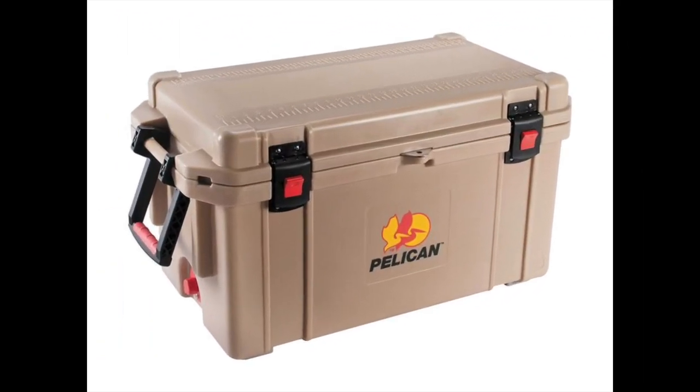Coming in at number three: the Pelican Progear Elite Ice Chest. The best ice chest over $500, its price tag is usually over $500, but this is an investment that will last you for many years. It's one of the most high-end ice chests on the market currently. The Pelican Progear Elite is best known for its ice-holding abilities. It has the look of a regular beach ice chest, but all the durability you need when camping or hunting. It has a taller build than many other ice chests, fitting well in your backseat or truck bed, which is great for packing.